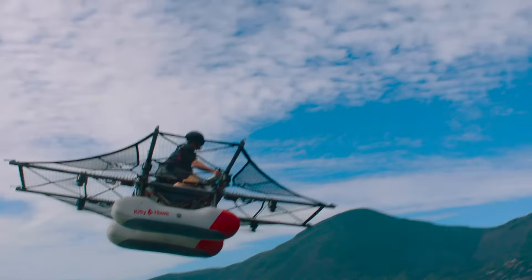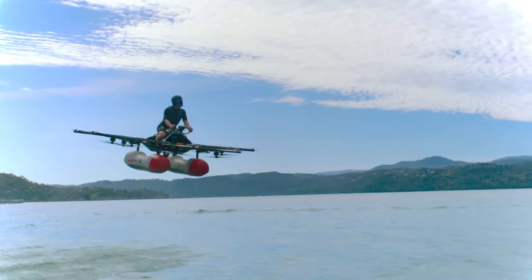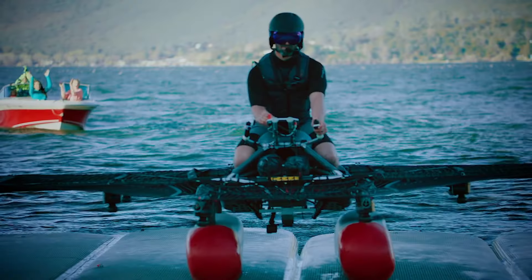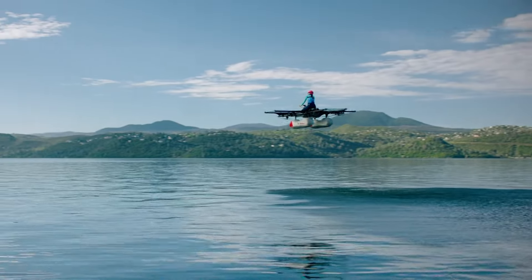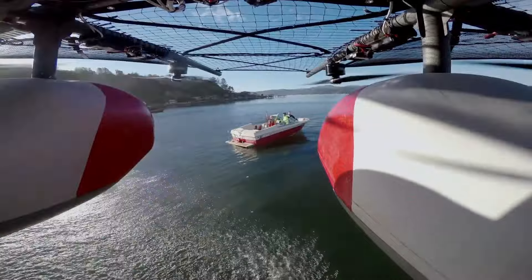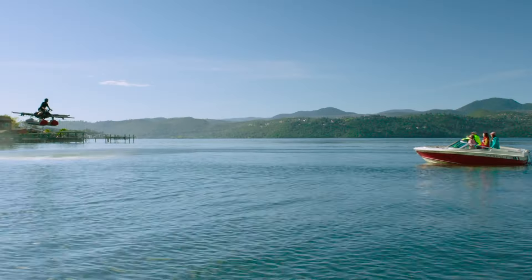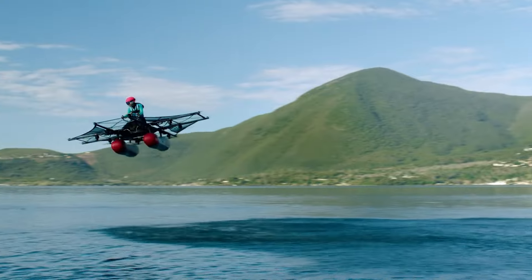Equipped with essential safety features including flotation devices and quick-release harnesses, the Flyer ensures a secure and exhilarating ride. Whether you're gliding over serene lakes or coastal waters, this single-seat craft turns ordinary outings into extraordinary adventures. With a price tag starting at $200,000, the Kitty Hawk Flyer offers a captivating vision of the future of personal aviation, blending technology, freedom, and fun into one seamless experience.